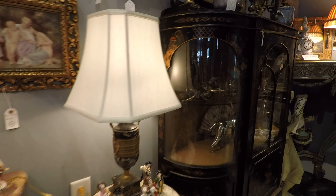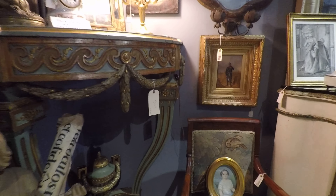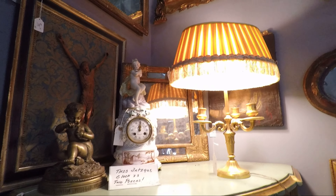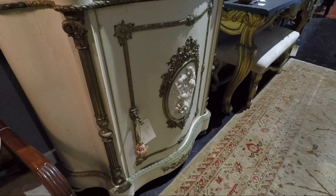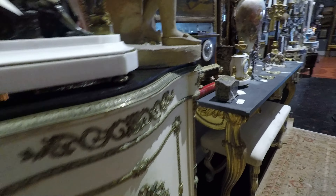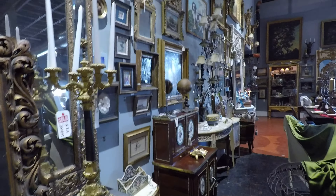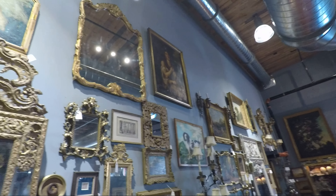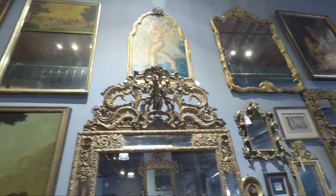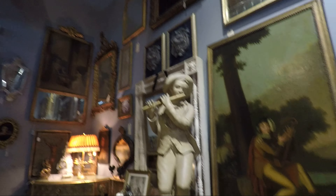I'll come around and take some pictures too. Next door is the actual estate sale, and this is the antique store. Look at this up here. Look at those lions right there. Man, I could spend hours in here.